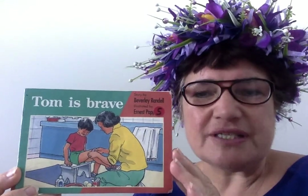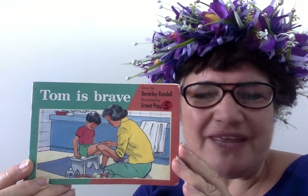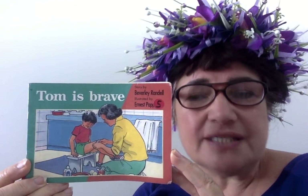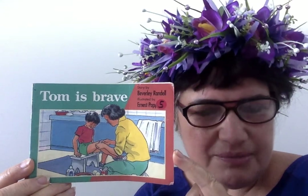So this story is about Tom. As you can see, Mum and Tom are in the bathroom and she's obviously got her first aid kit out and she has cleaned and put a plaster on his knee. So that must be the problem.